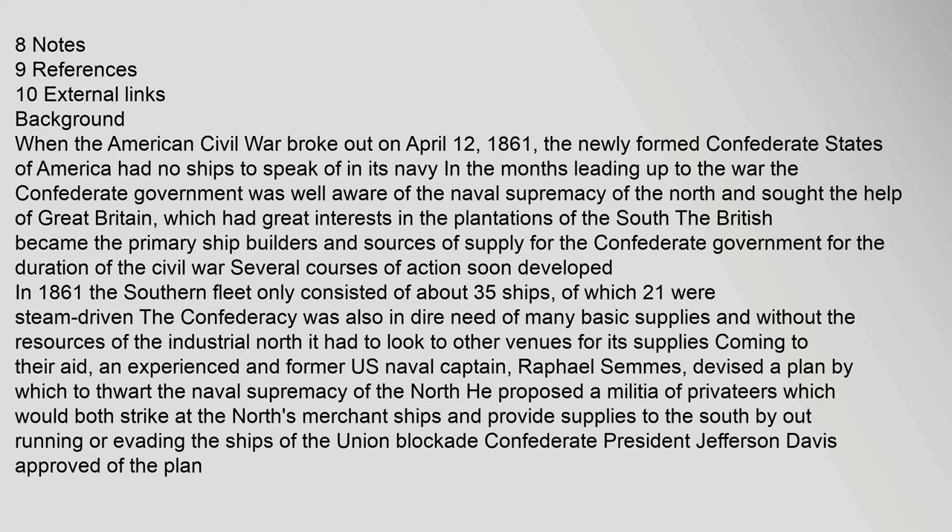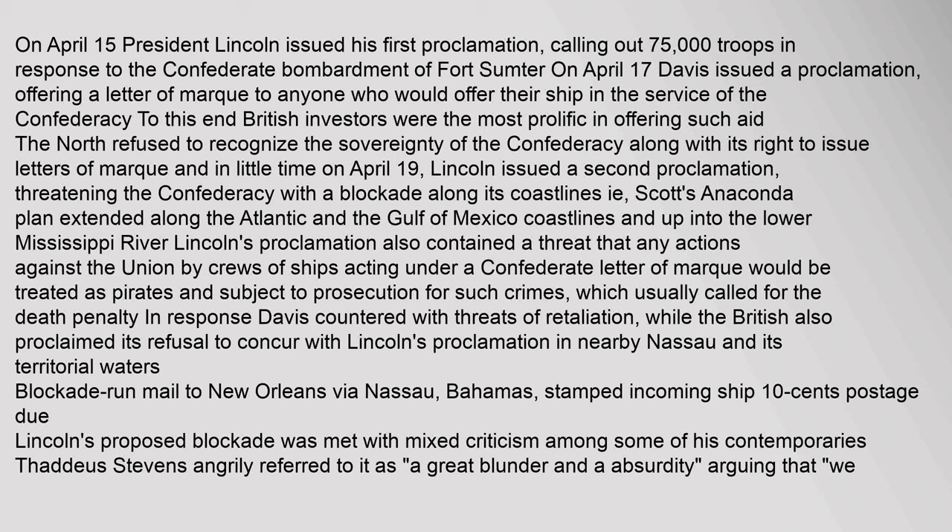On April 15, President Lincoln issued his first proclamation calling out 75,000 troops in response to the Confederate bombardment of Fort Sumter. On April 17, Davis issued a proclamation offering a letter of marque to anyone who would offer their ship in the service of the Confederacy. British investors were the most prolific in offering such aid. The North refused to recognize the sovereignty of the Confederacy along with its right to issue letters of marque. On April 19, Lincoln issued a second proclamation threatening the Confederacy with a blockade along its coastlines — Scott's Anaconda Plan — extended along the Atlantic and Gulf of Mexico coastlines and up into the lower Mississippi River.